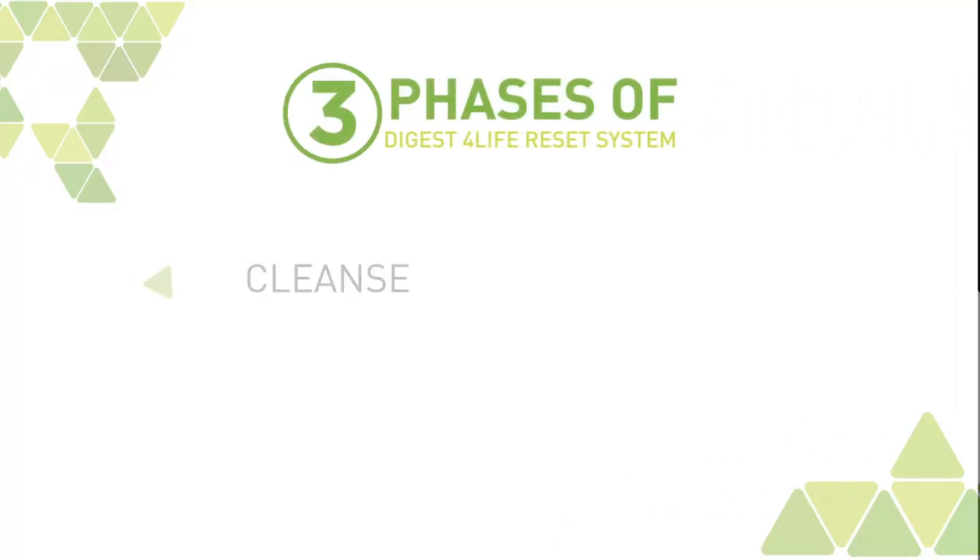There are three phases to the Digest for Life Reset System: there is the cleanse phase, the detox phase, and the replenish phase.